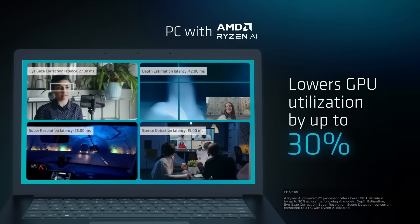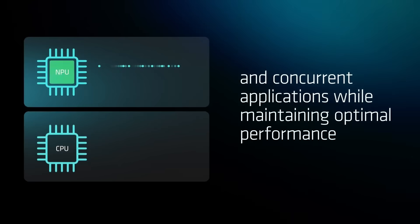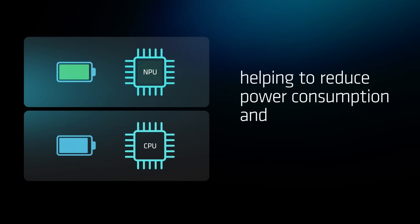This means smoother multitasking and better overall performance, even when running intensive AI applications. What's special about the NPU is its low power consumption and high efficiency, making your system faster and more responsive without draining your battery. It should also be noted that while many non-AI PCs can run AI applications on their CPU or GPU, an AMD AI PC gives you the best overall experience. You might also hear terms like dedicated AI engine, inference processing unit, or AI accelerator — all these terms refer to the NPU itself.